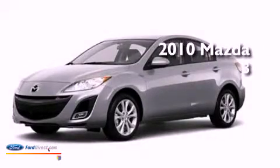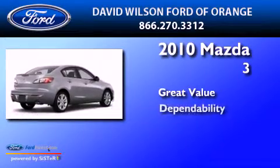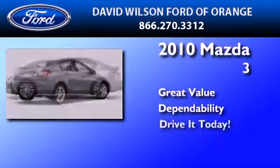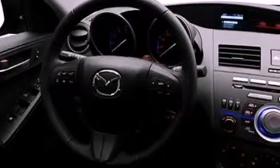This is a 2010 Mazda 3. Its top features include a multi-link rear suspension, a low tire pressure indicator, aluminum wheels, and traction control and stability control systems.